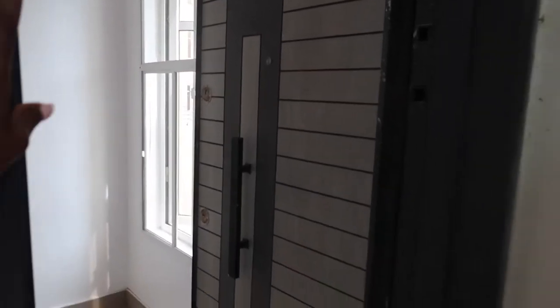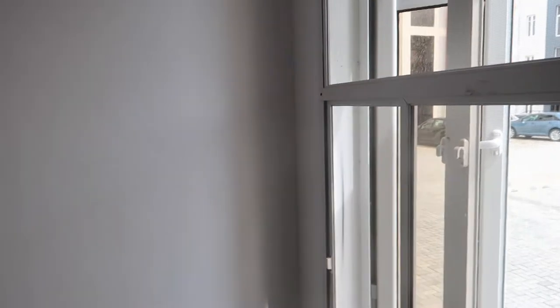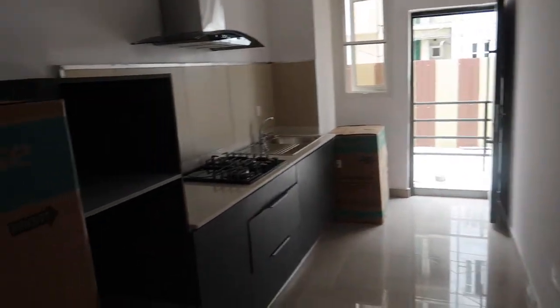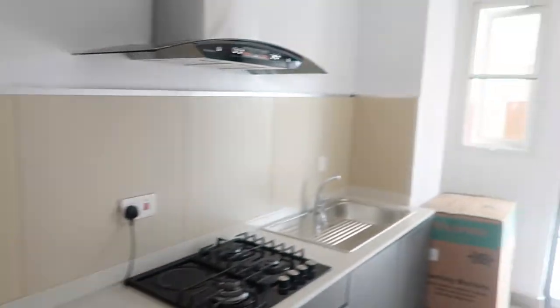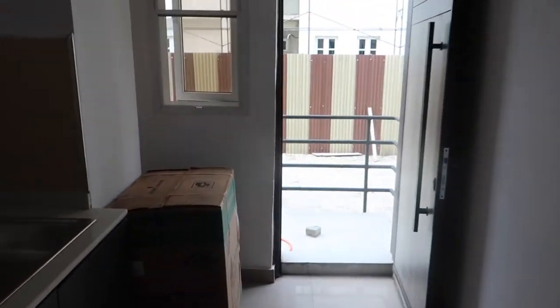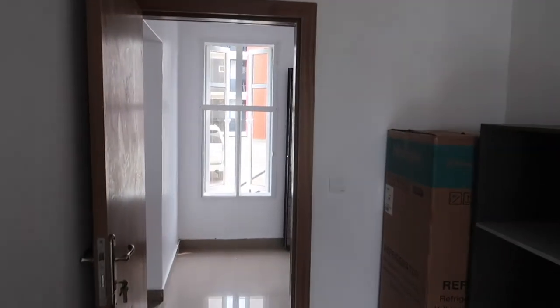As soon as you come in through the door, the apartment is just on your left. This is the entrance — there's a console area, and just on the left is the kitchen. We already got the fridge and a microwave.